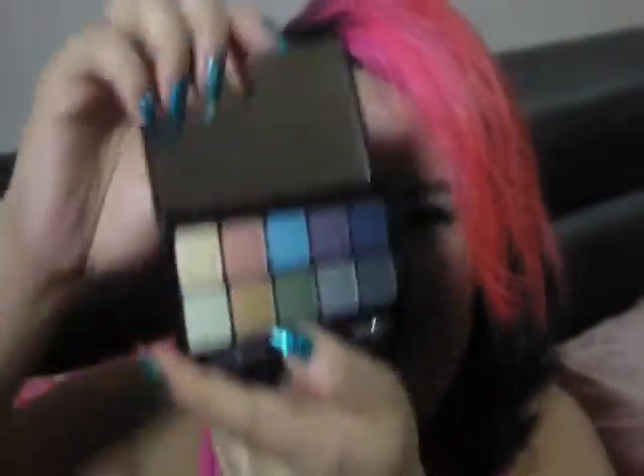Of course, I also got their eyeshadow palette — it has 10 colors inside.